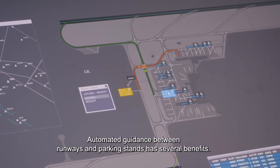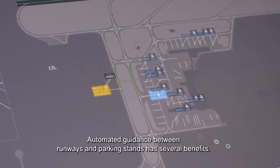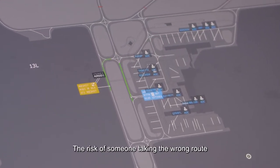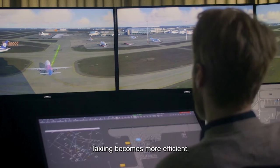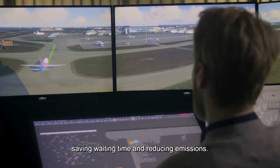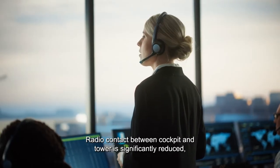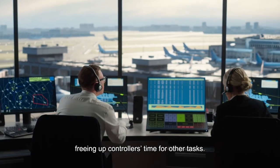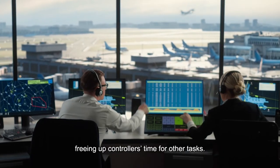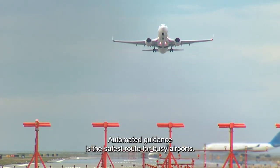Automated guidance between runways and parking stands has several benefits. The risk of someone taking the wrong route is greatly reduced, leading to fewer accidents. Taxiing becomes more efficient, saving waiting time and reducing emissions. Radio contact between cockpit and tower is significantly reduced, freeing up controller's time for other tasks. Automated guidance is the safest route for busy airports.